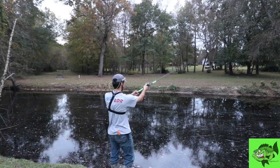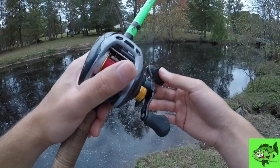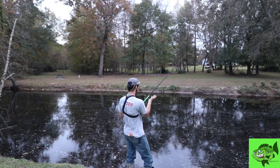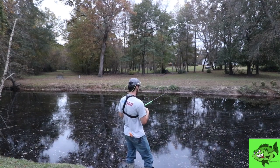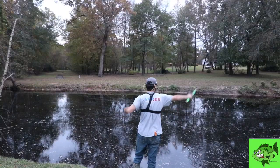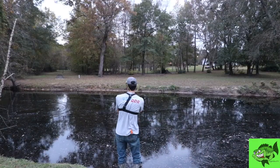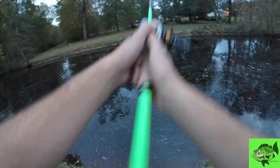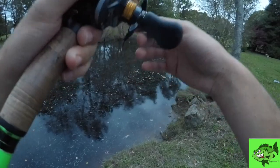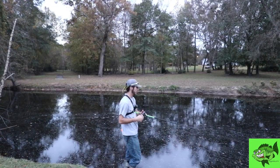I'm just kind of yo-yoing this bait off the bottom — letting it sink back down, off the bottom, letting it sink back down. You will get those fish to come up and eat it. That was a big gar. Let's see if we can get him. There's one — I just felt it eat it.